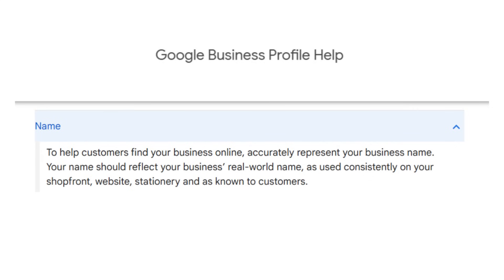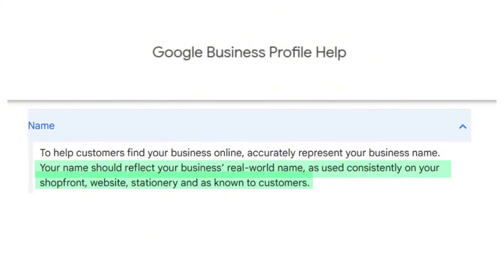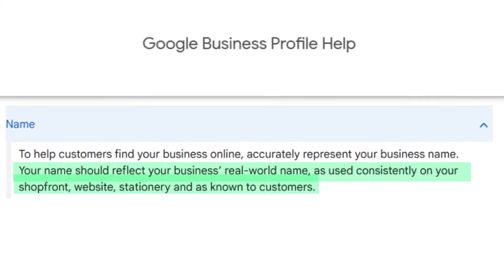One of the quickest ways to get your Google Business Profile to the top of Google Maps is by adding the main keyword you're trying to rank for in your business name. I've seen businesses shoot up to the number one spot in less than 48 hours just by doing this. But here's the catch — Google's rules say your business name has to match your real-world name: the one on your storefront, website, and what customers know you by. So technically, you can't just throw in keywords however you want, or you might get suspended.